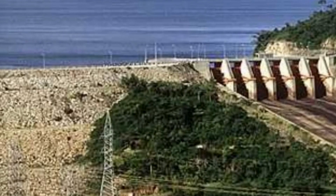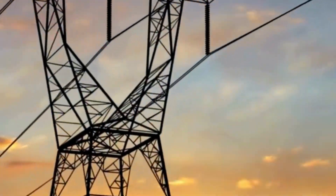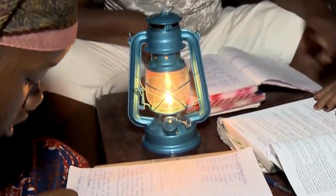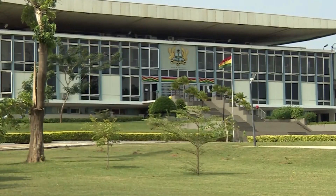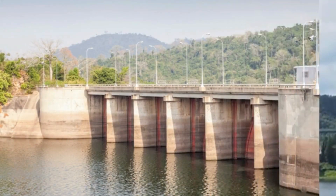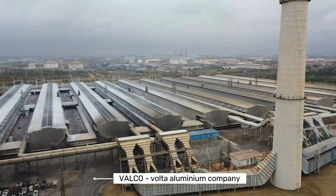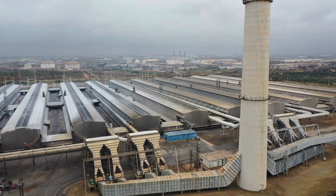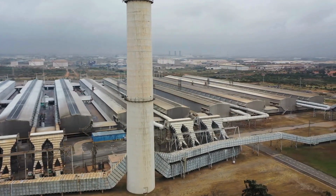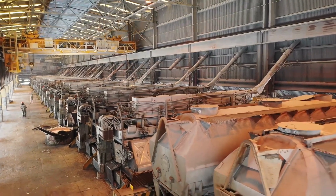Upon completion, the Akosombo Dam generated 912 megawatts of electricity, which was a huge surplus to the nation's electrical grid. However, only 20% of this total electricity was allocated to the Ghanaian people, which at the time represented 70% of Ghana's domestic electrical supply. The remaining 80% was allocated to the Volta Aluminium Company, also known as Valco — a Ghanaian subdivision of Kaiser Aluminium — operating a smelter that came as part of the deal to secure funding from Kaiser, who exploited Ghana's financial position to get cheap electricity and evade industrial taxation.